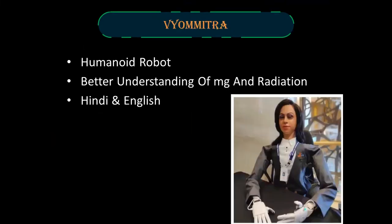Vyamitra is a female-looking humanoid robot developed by ISRO. Instead of animals, we use robots for better understanding of microgravity and the effects of radiation on the human body. Vyamitra can talk in Hindi and English. It will accompany Vyomanauts on crewed missions and will also be used in uncrewed experimental flights.